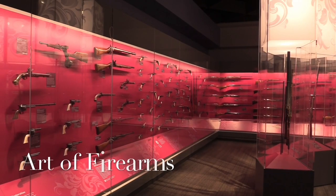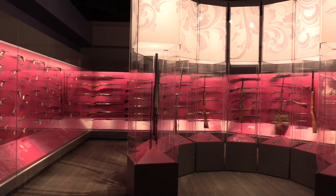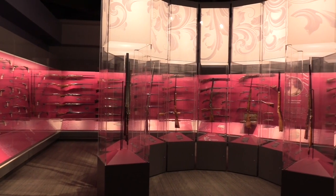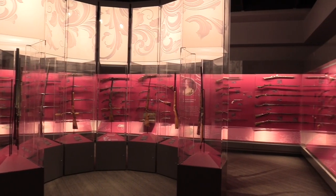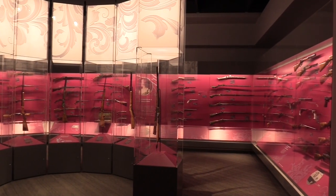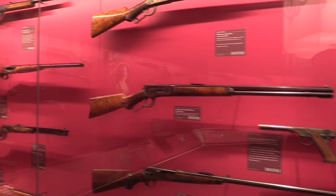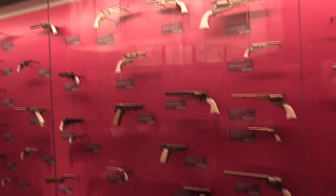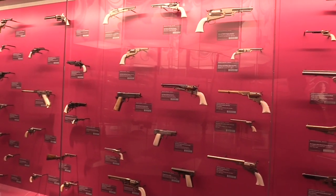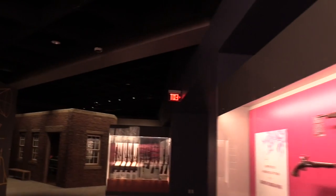Next to our special exhibitions is our Art of Firearms gallery. This bright pink gallery showcases not only highly embellished pieces used for world fairs and presentation to presidents, but also how that technology was influenced by the fashion of its time. It looks at individual engravers and artists, and traces the evolution of art form into the 20th and 21st century — including wheel-lock firearms originally part of the Art Institute of Chicago's collection, part of which is now at the Cody Firearms Museum.